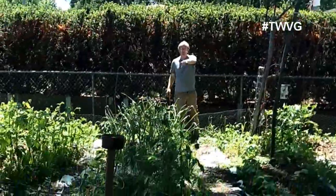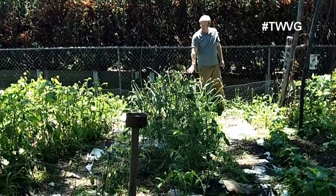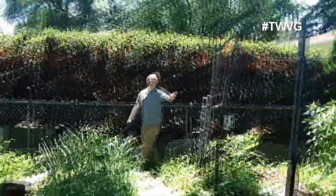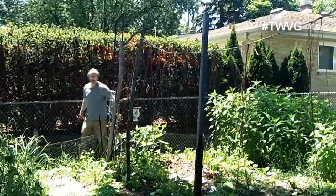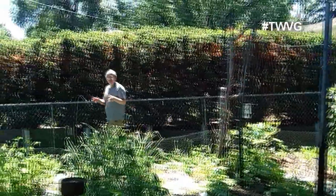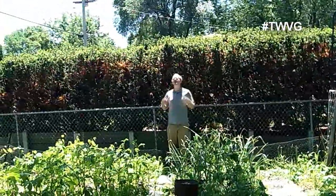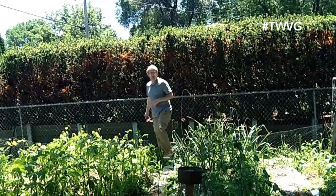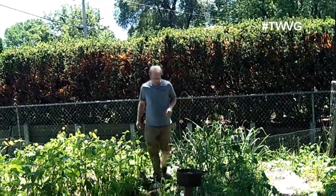Here's another batch of tomatoes. We've got some more fall garlic that is ready and getting close to harvest. On this side we've got a bird feeder and the bird feed contains sunflower seeds, so we're getting natural sunflowers germinating because the birds kick out seeds during the eating process.